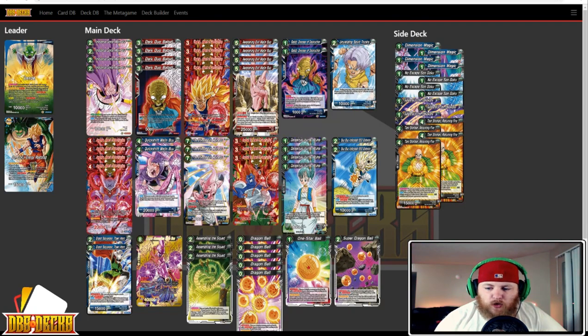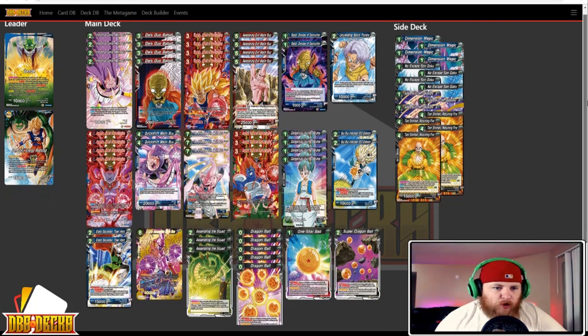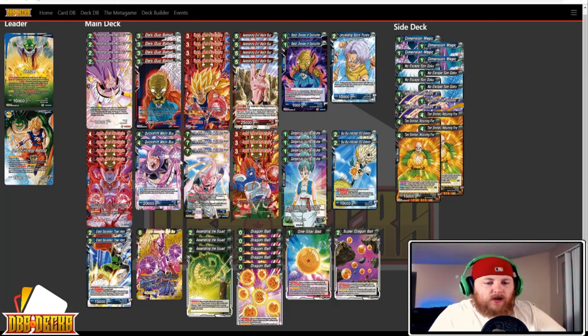Next up we have Daniel Williams running AOD Dende. For those of you who are aware, I'm in love with the AOD Dende deck — not quite as much as when Set 7 was first revealed, but I do think the deck is incredibly powerful.